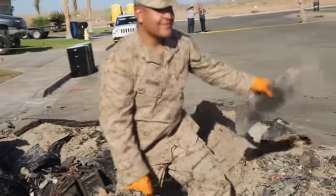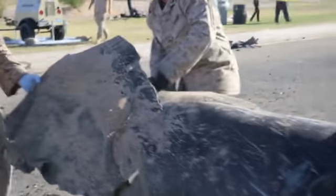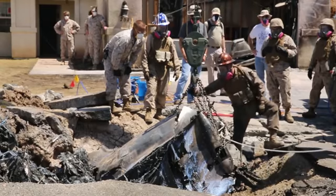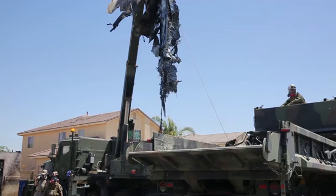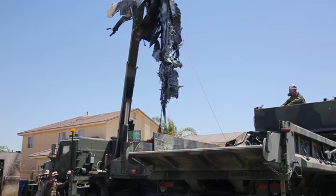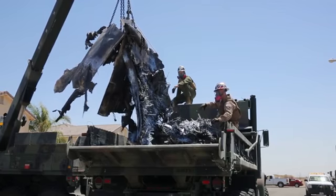Marines from Marine Corps Air Station Yuma made steady headway today in the recovery of an AV-8B Harrier II aircraft that crashed into a residential neighborhood in Imperial, California, June 4. With help from community leaders and Marines with Marine Wing Support Squadron 371, parts of the aircraft were excavated and loaded into trucks for transport away from the crash site. Wrecker Chief Sergeant Joshua Jacobs described some of the stages and challenges of the current operation.